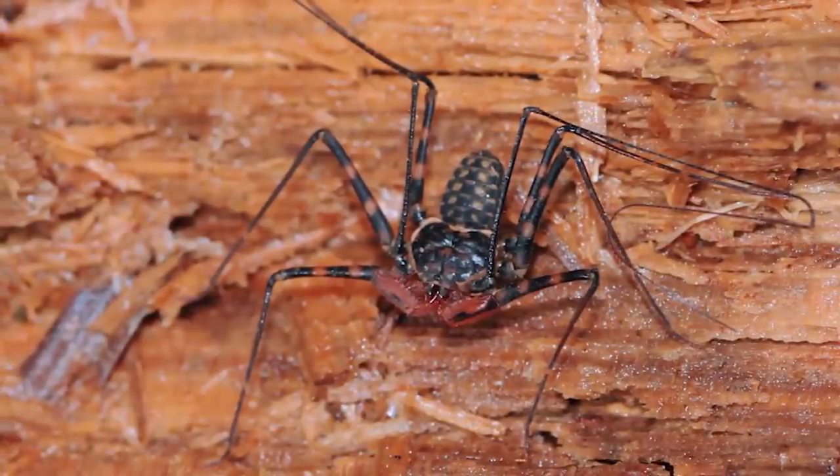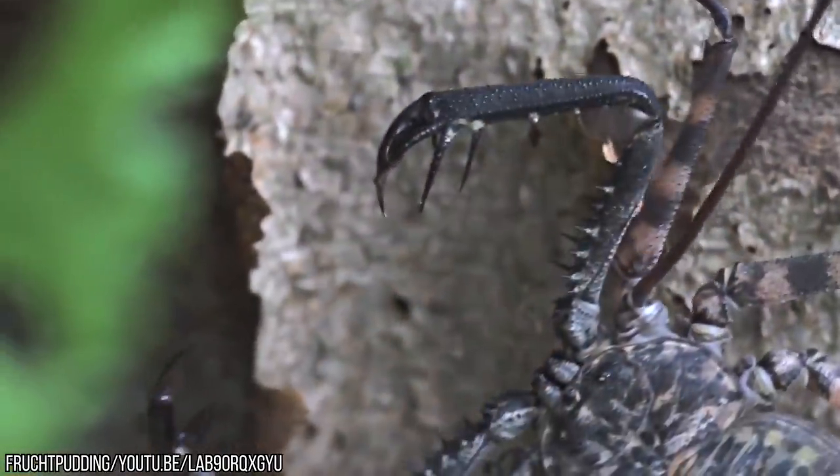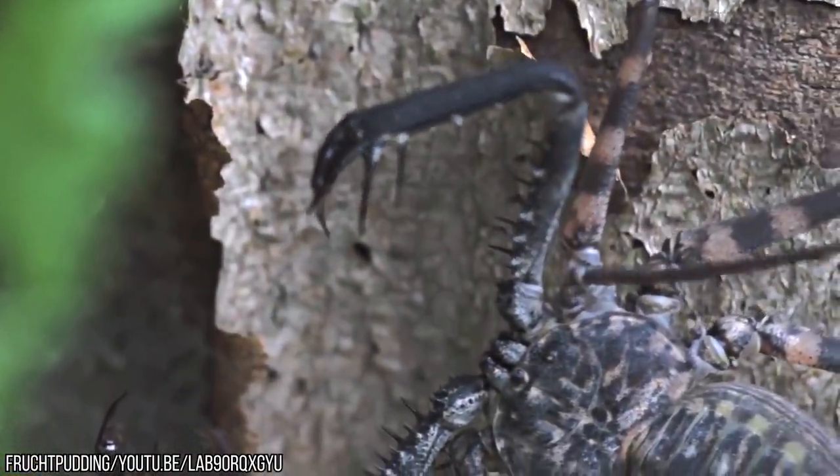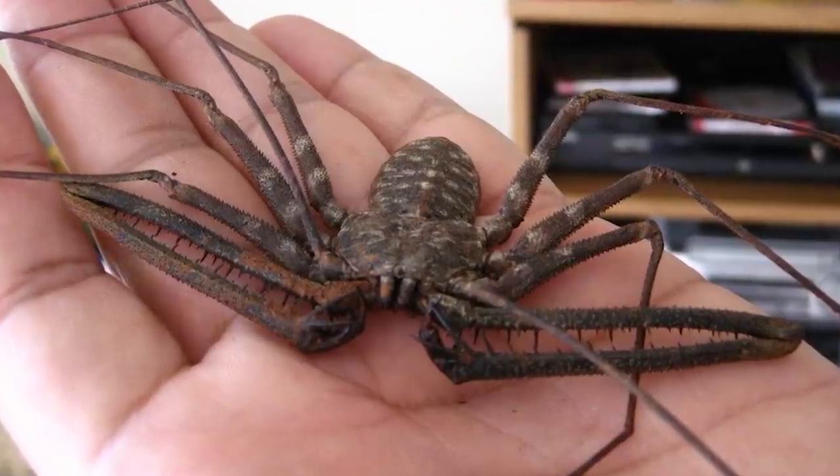When they find something tasty to eat — fortunately not humans — they use their antennae-like legs as giant spears to impale and immobilize their prey. If they were any bigger and had a taste for human blood, the human race would be toast.